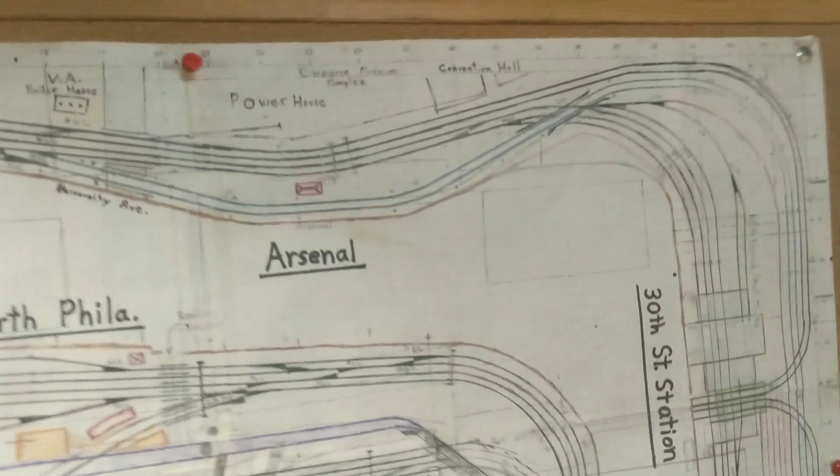It's just amazing — the overhead's amazing. There's a GG1 passenger train — I guess it's heading towards Harrisburg.